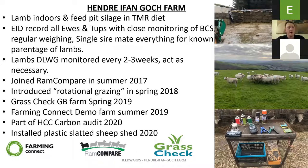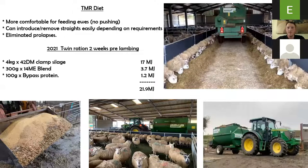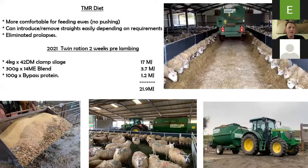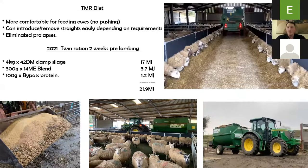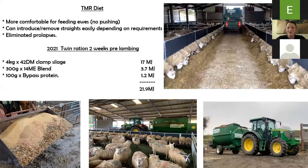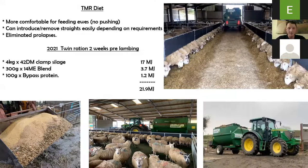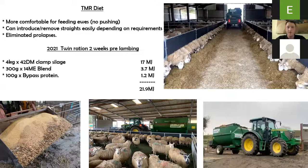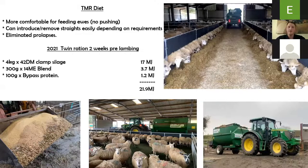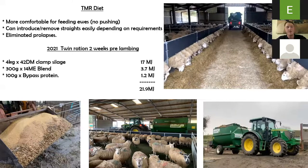I've been asked to do a bit about our TMR diet. Since we've introduced it, it's a more comfortable diet for feeding ewes — there's no pushing. You can introduce and remove straights easily depending on requirements. And we have eliminated prolapses, touch wood, for the last three or four years. We put that down to the more comfortable diet. Previously, before the TMR, we used to feed silage and then feed cake on top, and they were going mad pushing to feed, which was obviously causing stress — and that's what we put the prolapses down to.